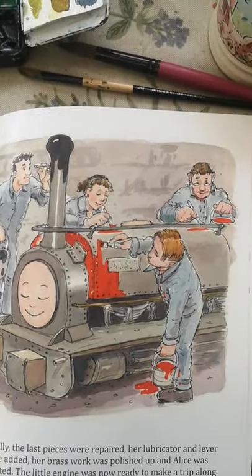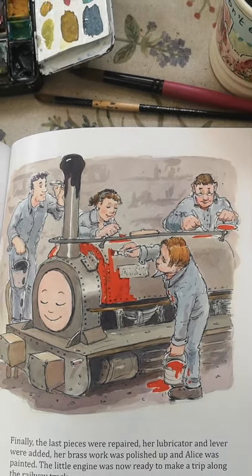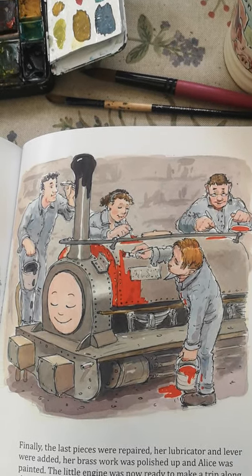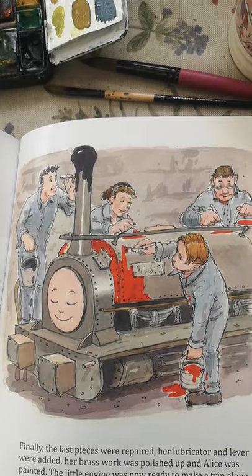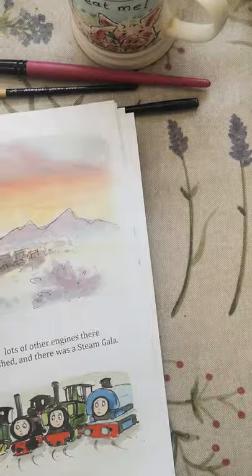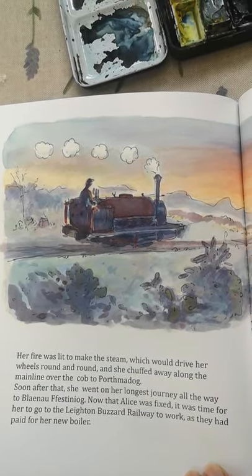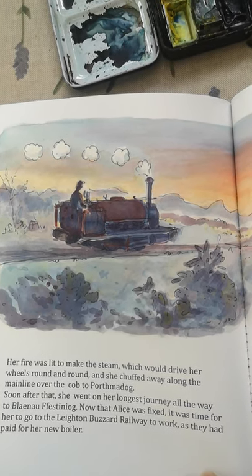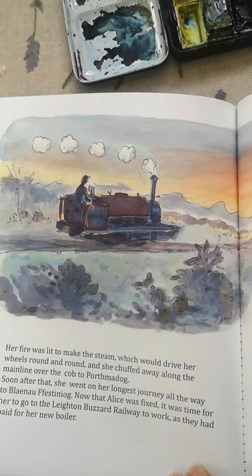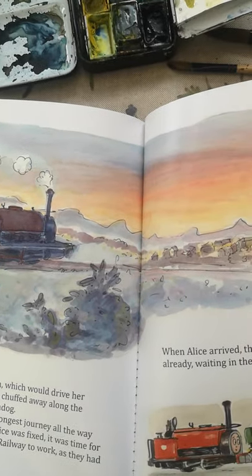Finally, the last pieces were repaired. Her lubricator and lever were added. Her brass work was polished up and Alice was painted. The little engine was now ready to make a trip along the railway track. Her fire was lit to make the steam which would drive her wheels round and round, and she chuffed away along the main line over the cob to Port Maddock. Soon after that, she went on her longest journey all the way to Blynafistiniog.